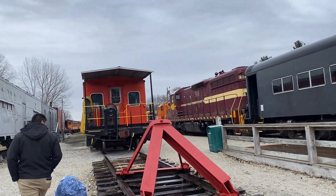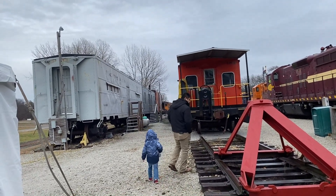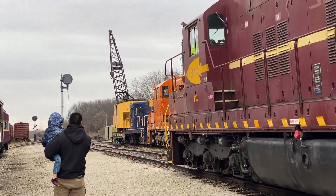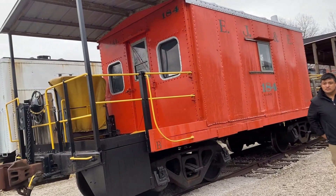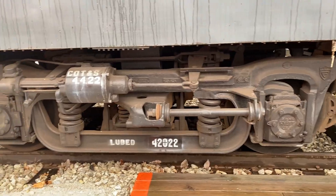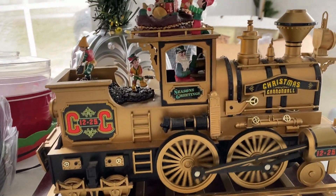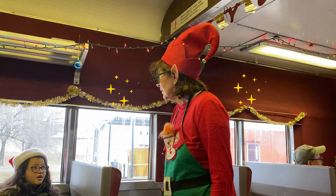We are going to ride on the Hoosier Valley Railroad Santa Train and we have our whole family here with us. We are so excited to see Santa! Look, it's one of Santa's elves!